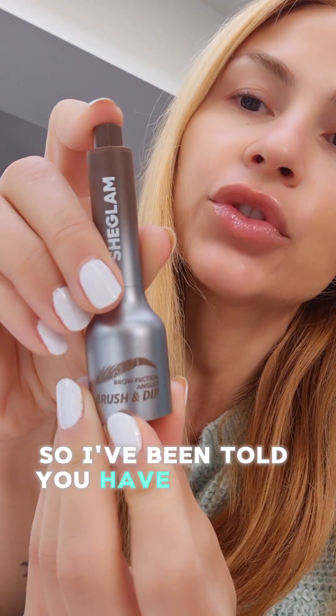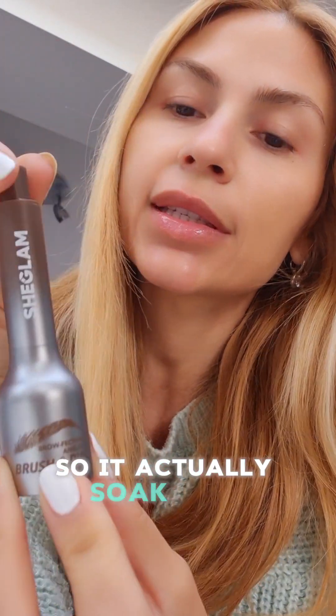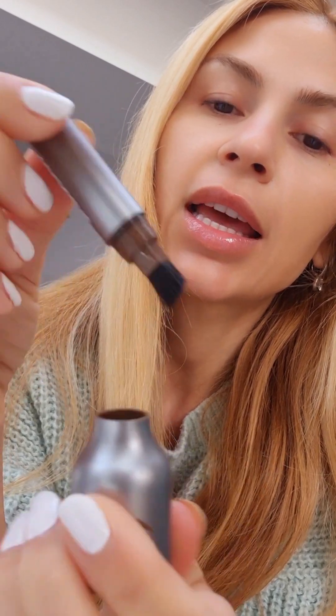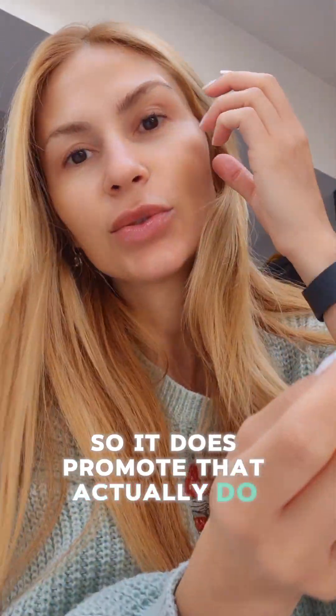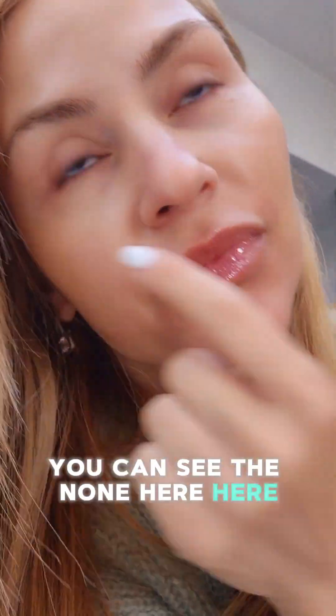I've been told you have to click it a few times as it actually draws up the liquid with the product. I wanted to show you the brush as well — it's designed to do individual eyebrow strokes.